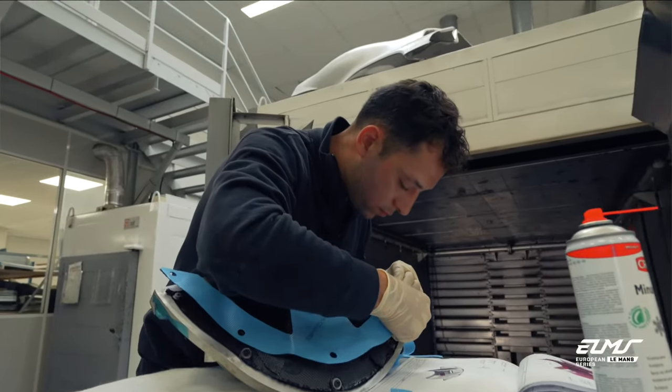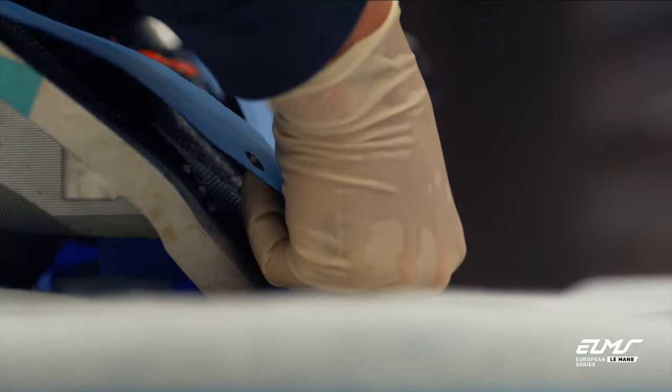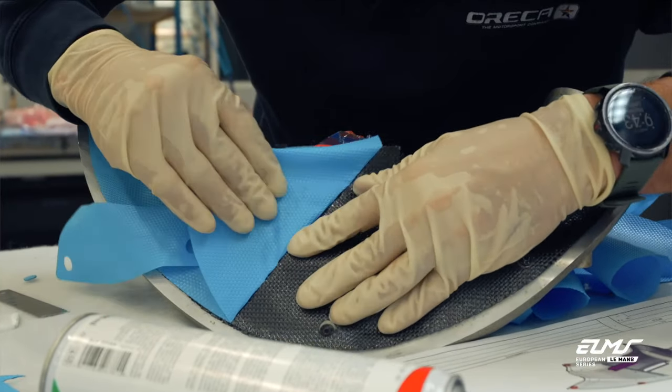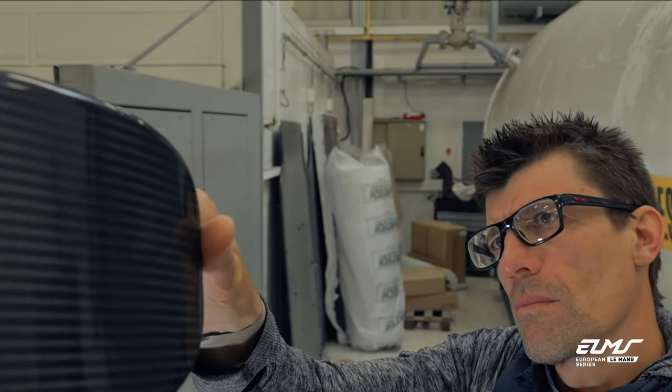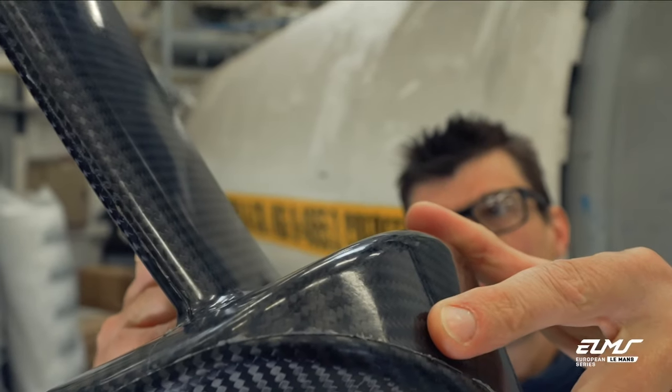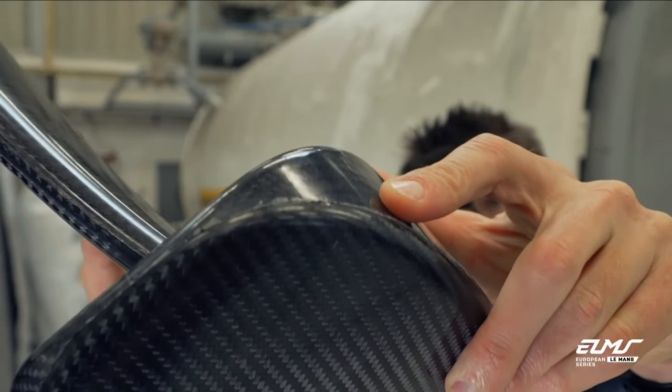Here, we can have a look at the front cover of the Eureka 07. I don't know how you say that in English, but we call it in French, because you know, it's a lot of steps, a lot of different carbons that we need to use in order to obtain the right property of this part. For this one, I'm using four different types of carbon.